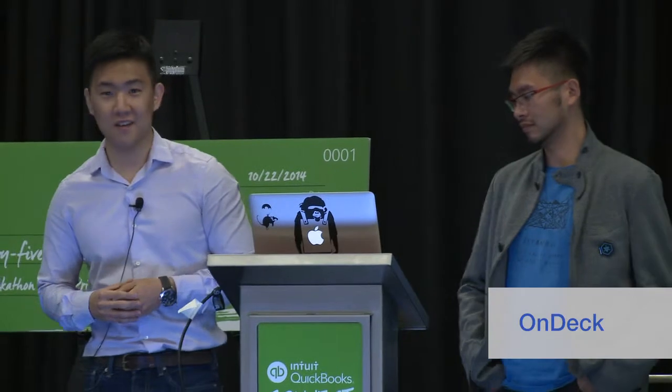Hello everybody. My name is Martin Kim. I'm a product manager at OnDeck. I'm here with my colleagues Ryan and David.